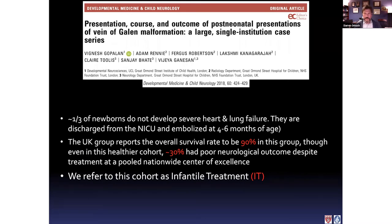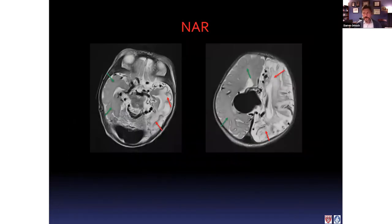For the other group — the remaining one third of babies who get out of the NICU fine — the survival rate is much better, about 90% according to the London group. But even in that group, there was about a 30% incidence of poor neurologic outcome, despite treatment at an excellent center. I'll call this group the infantile treatment, or IT, group. So we have the NAR group, which crashes in the NICU with about two thirds of all babies, high mortality and morbidity; and the IT group, which does better in the NICU, gets discharged, and is brought back for elective treatment. I'll show a few images to illustrate the kinds of brain injuries we can see in the NAR group.